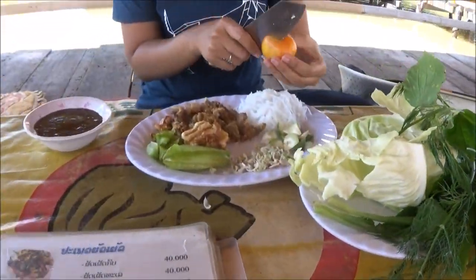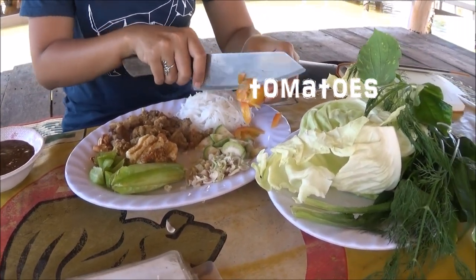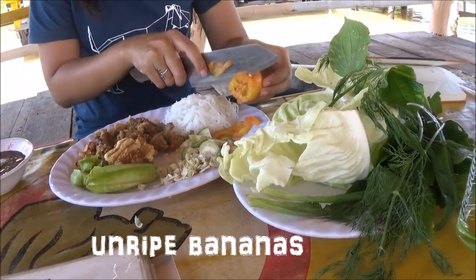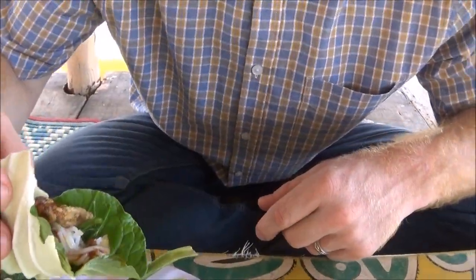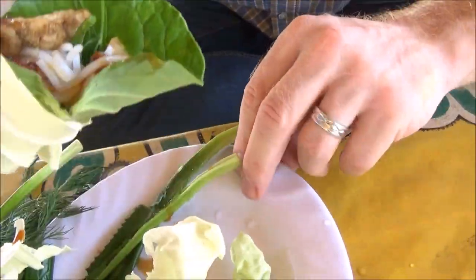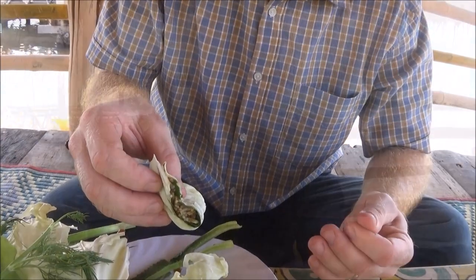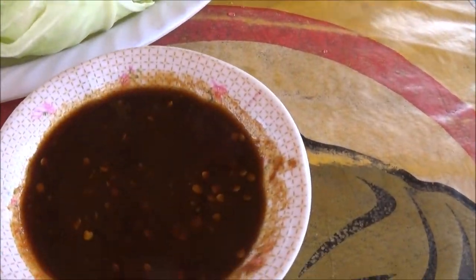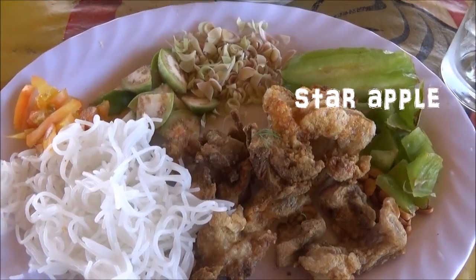We happened to arrive at the restaurant at the same time as the lady selling Mian Khun, which is the Lao version of Thai Mian Kam. These bite-sized wraps made from betel leaves have a unique flavour and should be tried at least once in your life. The main difference here in Laos is they have a very salty sauce and the sourness comes from star apples rather than limes.